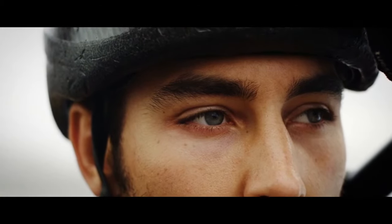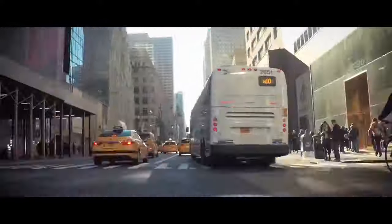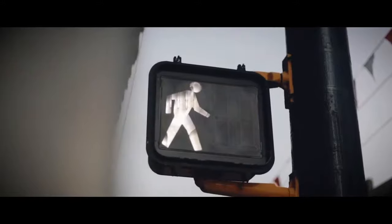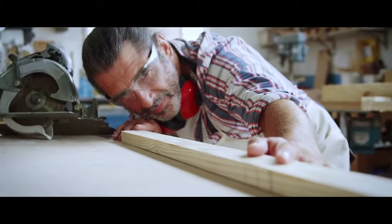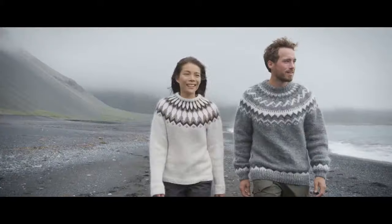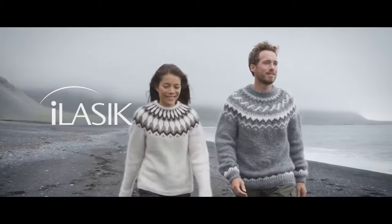Your eyes play a big part in your daily life. You rely on them, and maintaining good eyesight depends on you taking care of them. Sometimes seeing clearly is a challenge, but glasses and contacts don't have to be your only options. That's why millions of people have chosen the proven eye LASIK procedure.